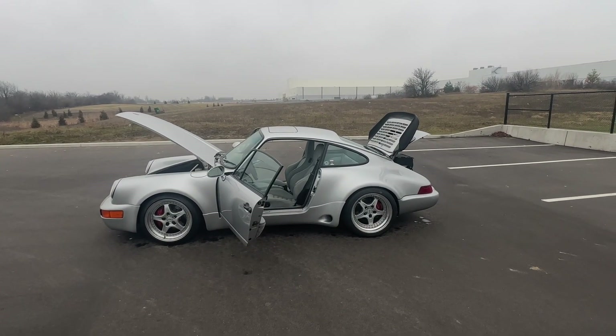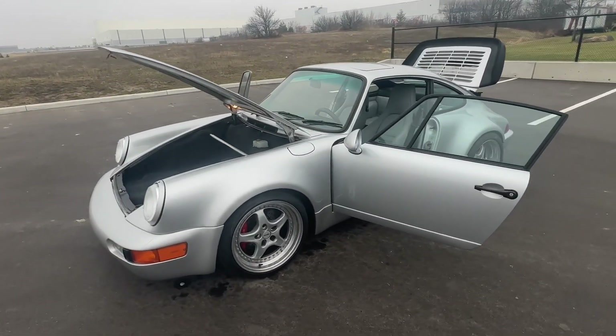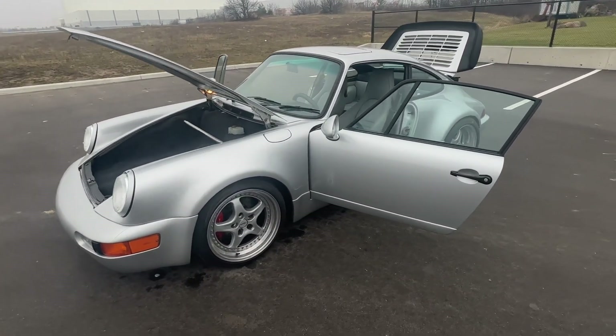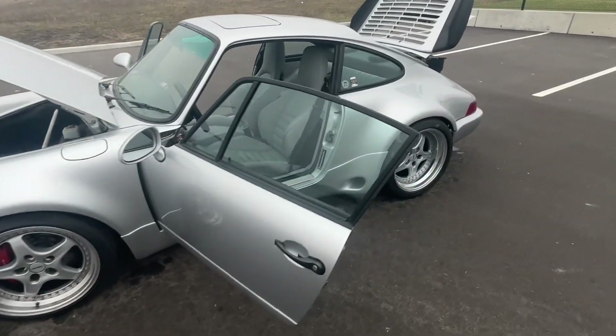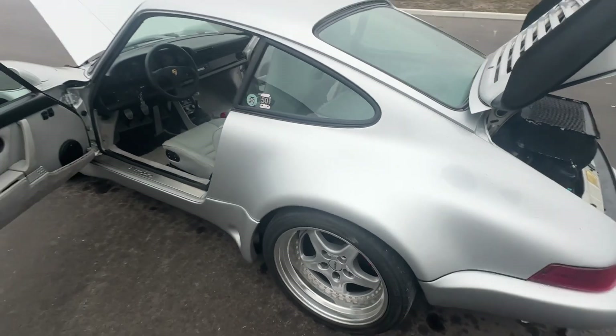This is a 1987 Porsche 930 Turbo. As you can see, it's been modified with a German-sourced body kit and some beautiful Speedline 18-inch wheels — those wheels are a fortune if you look up the cost of them.